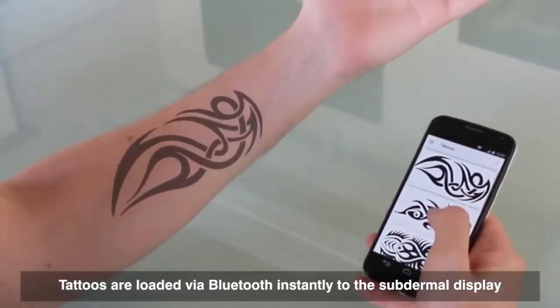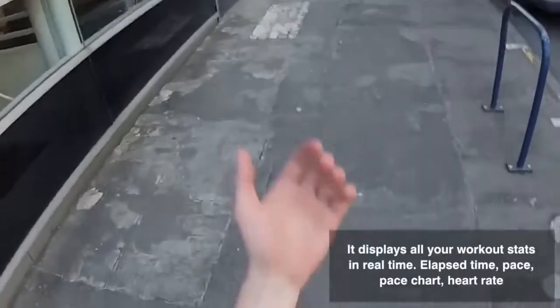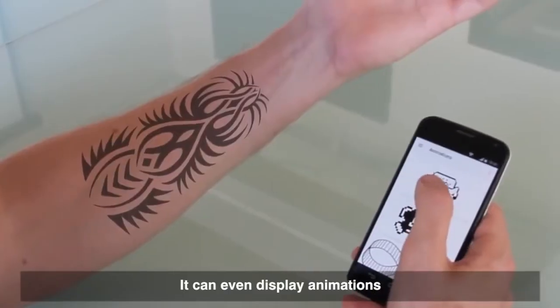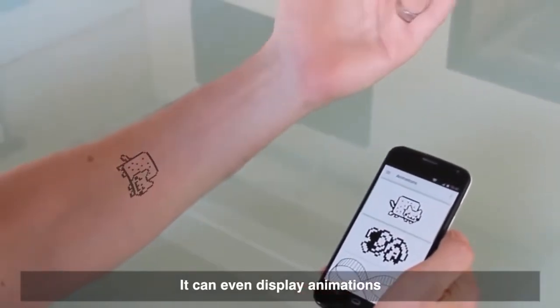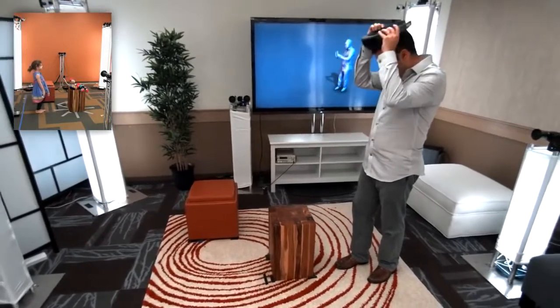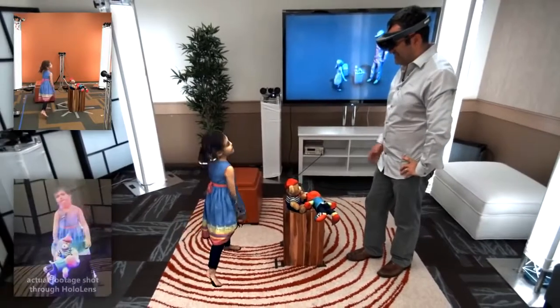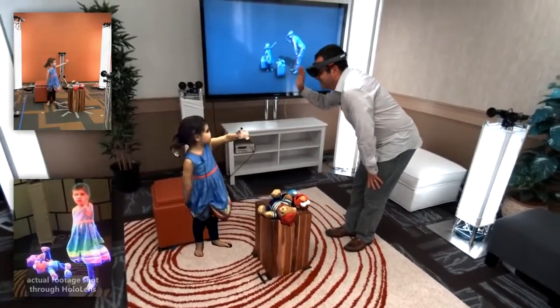#14: Flexible Mutable Tattoo — a Bluetooth-connected, kinetic battery-charged display that lives in a human body. #13: Holoportation — a 3D video capture system that transmits a person anywhere instantly.